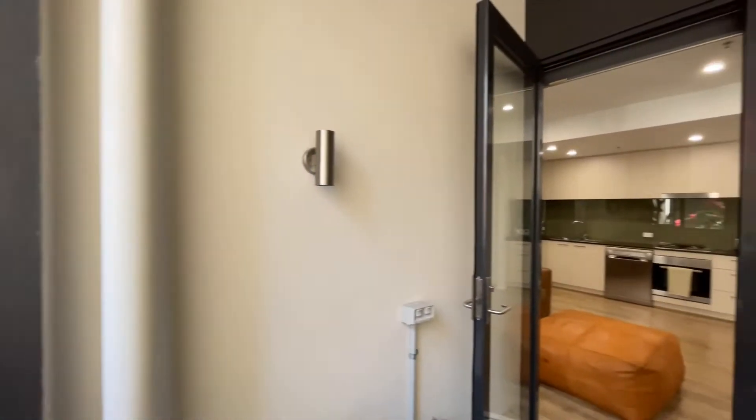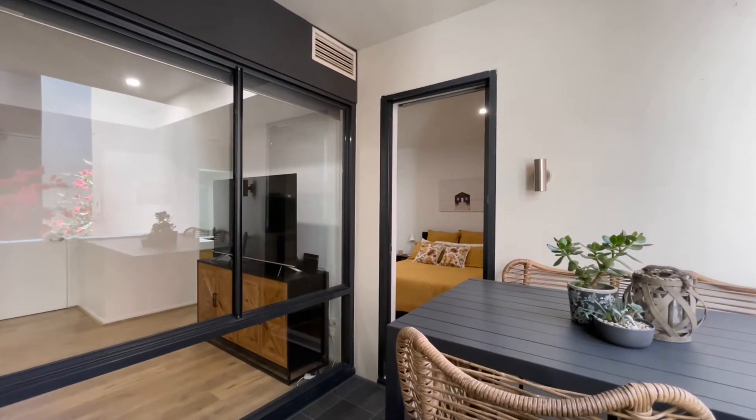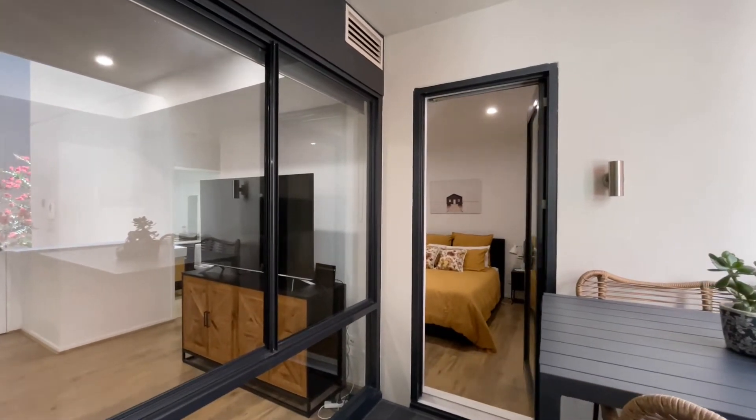Because this balcony is sheltered and undercover it means that you can use this space all year round, and as shown here you can see you have direct access into the bedroom.